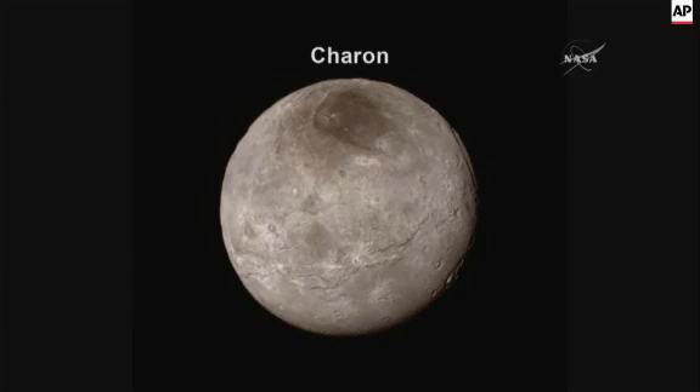Near the top at about the two o'clock position you see a canyon. You can see a long linear feature and you can actually at the very top see kind of a notch where you're looking through to the space on the other side. And that canyon is really quite deep.